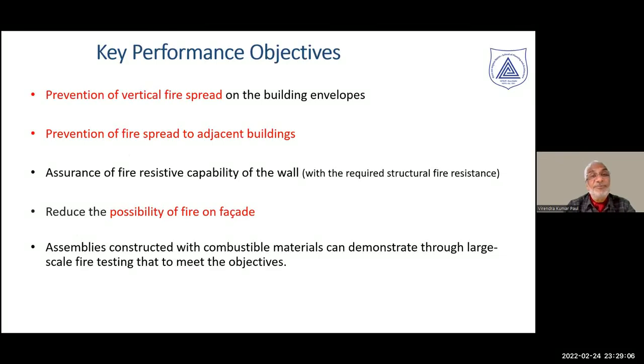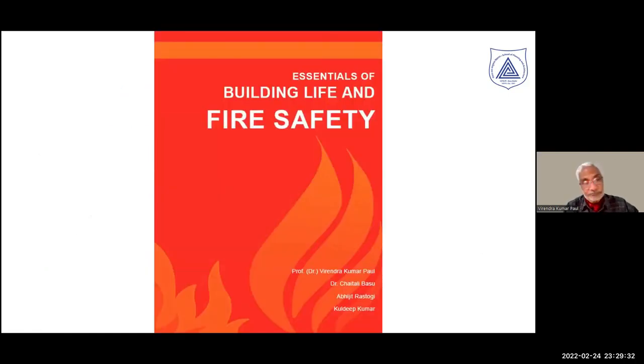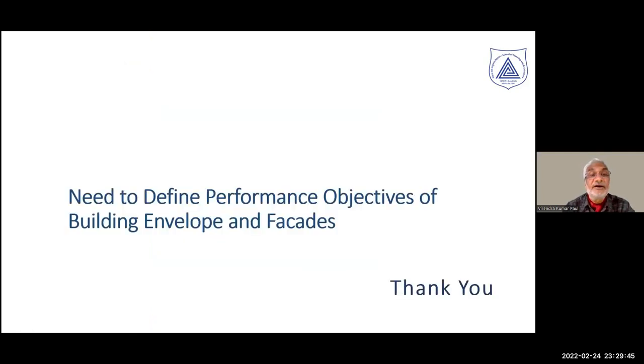The key performance objectives of the building envelope, to summarize, are: prevention of vertical spread, prevention of fire spread to adjacent buildings, assurance of fire-resistive capability of the wall, reducing the possibility of fire on the facade itself, and ensuring all assemblies perform as one system. All these points and the discussion are carried forward in the book 'Essentials of Building Life and Fire Safety.' For details, please refer to this book.